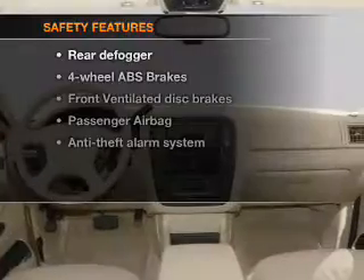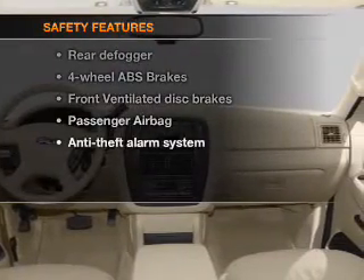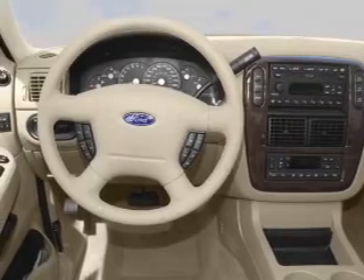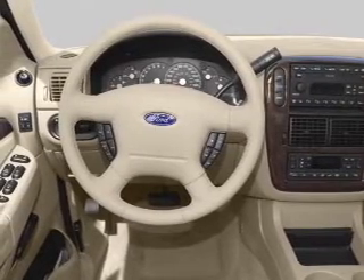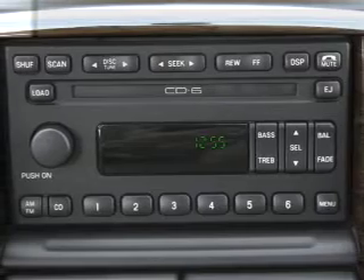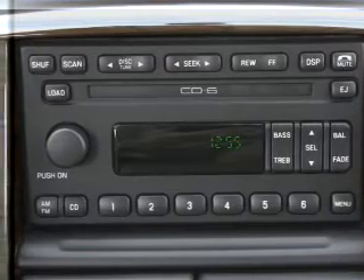Power steering. If safety is a high priority, rest assured knowing that these top safety components are included: front ventilated disc brakes, passenger airbag, independent suspension. Our website offers more information on all of our vehicles. Call us today to start test driving.